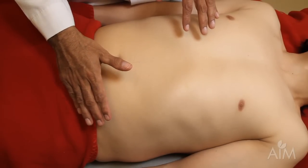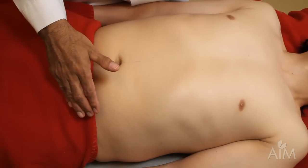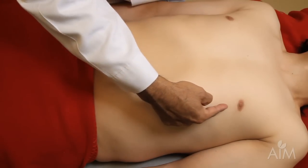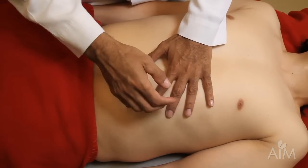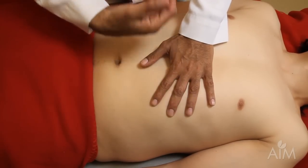Percussion of the spleen is not an exact science by any means, but sometimes you can get a hint that the spleen is enlarged. Castelli's method consists of following the anterior axillary line to the very last intercostal space that you can feel and percussing there. Normally that should be tympanitic because the stomach bubble is sitting there.